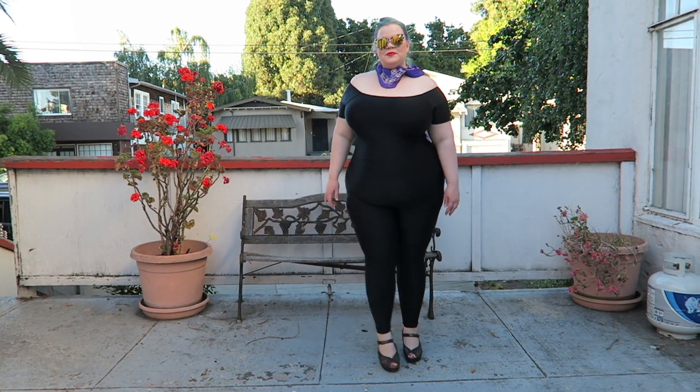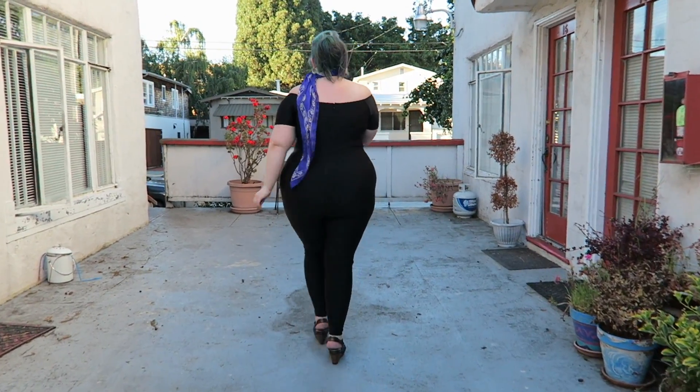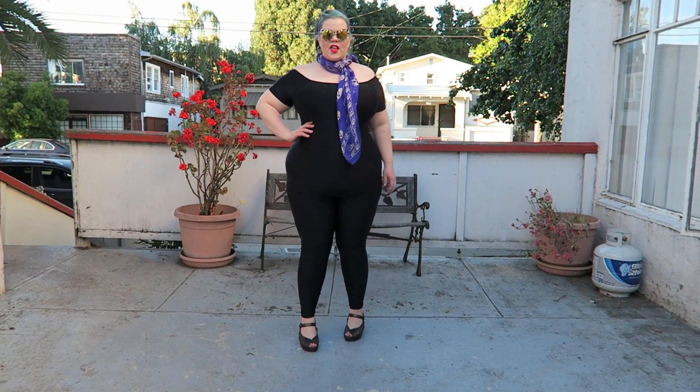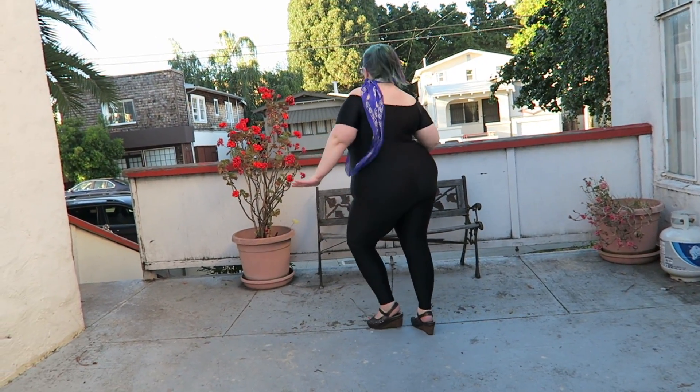I've come a long way with my body positivity, because a couple of years ago I might not have worn a jumpsuit this tight and body-conscious on the internet — especially not without shapewear. This is without shapewear, just me and my body having a good time. I'm a huge fan of this. My neighbor passed by while I was filming and said 'oh my god you look so cute,' and getting that recognition from someone who isn't plus size — a thin woman — was really nice. It's great to see body positivity coming from every angle.